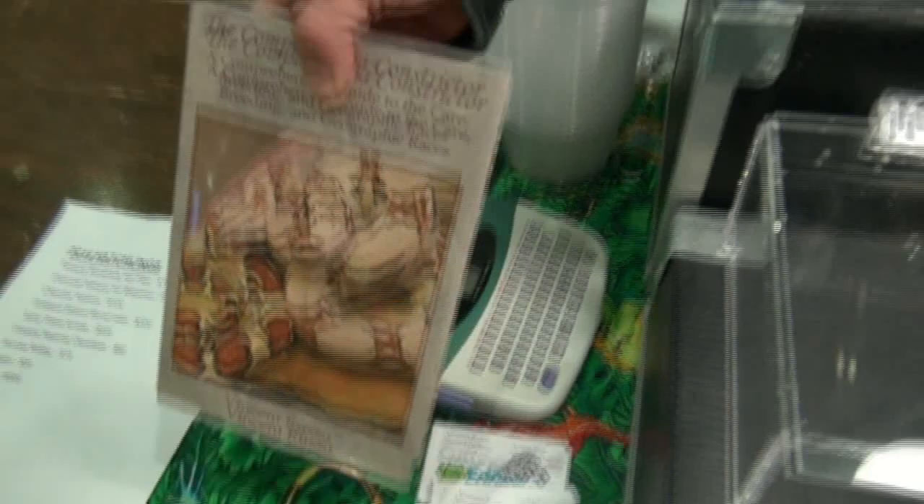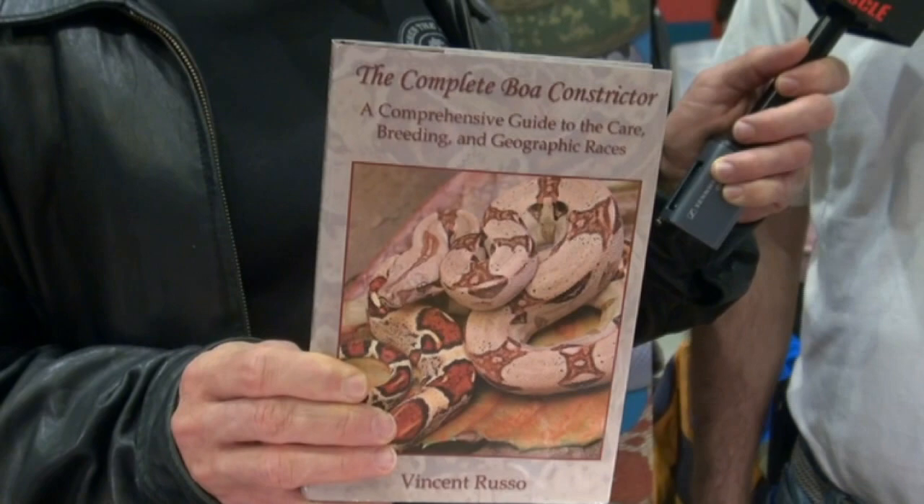How long did it take to write the boa constrictor book? About six years just to physically write and type it out. When Vin goes back and looks it over, does he think he could have done better? Believe it or not, when he finished it he said to himself it came out pretty good - he's glad he put the time and energy into it. He has not said to himself he missed something or should have done something differently. He took his time and did it exactly the way he wanted.